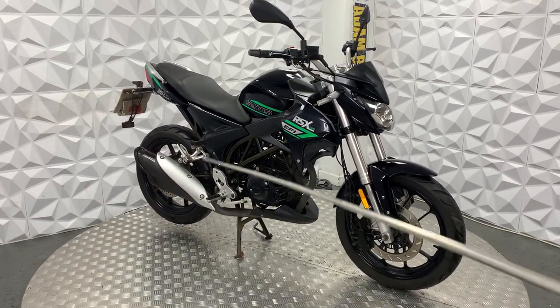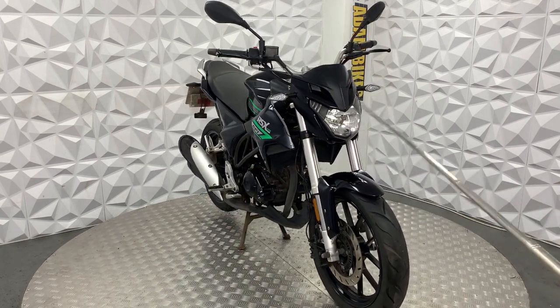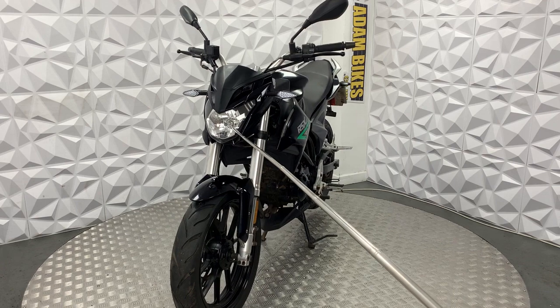The exhaust sounds alright. It has silver upside-down forks. The front brake disc is in good condition, same with the front tyre. The headlight works fine.